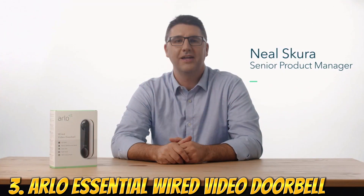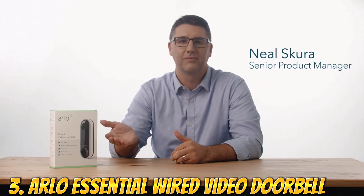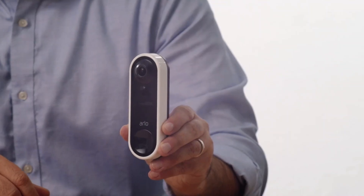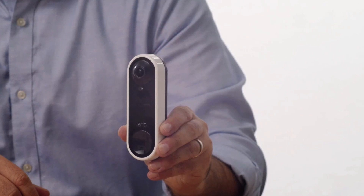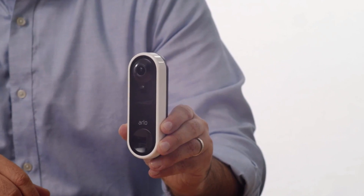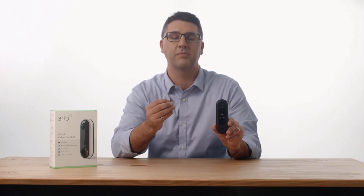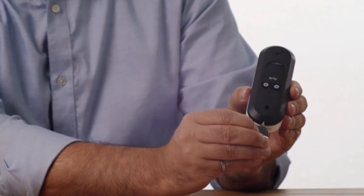Number 3: Arlo Essential Wired Video Doorbell — HD video, 180-degree view, night vision, two-way audio, DIY installation with wiring required. Important installation requirements: wired doorbell and doorbell chime require existing electrical wiring with a voltage between 16VAC and 24VAC and a 10VA transformer. Compatible with Amazon Alexa, Wi-Fi connectivity, corded electric power source. Arlo's wired security doorbell camera lets you see a person from head to toe or a package on the ground with a 180-degree view.